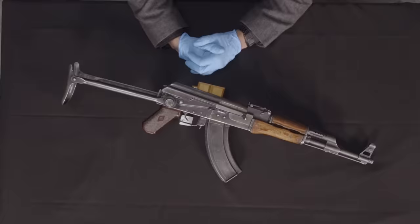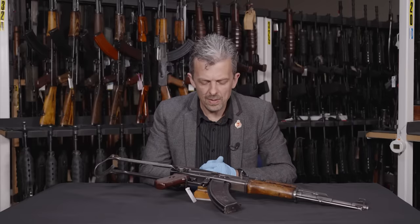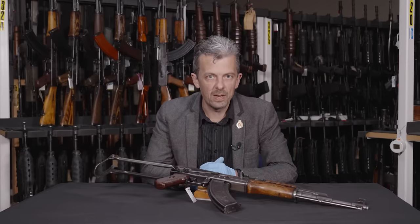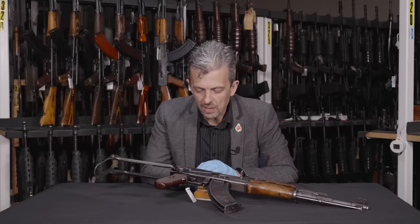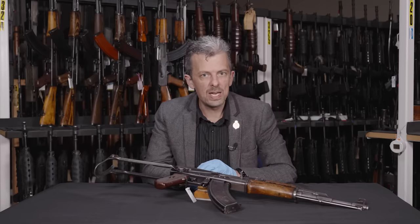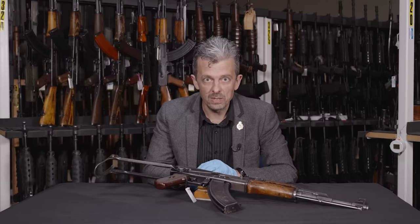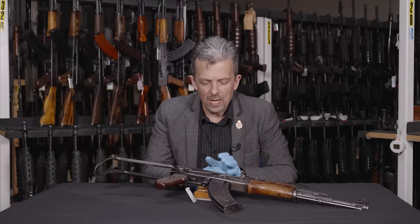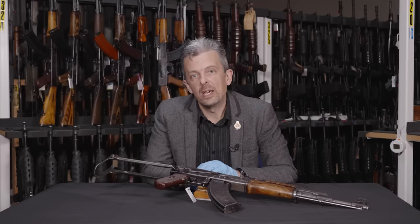We are back to Type 1. As I've said, when the rifle was formally adopted it was adopted as the AK, not as the AK-47. However, for a period of months — from late 1948 until summer 1949 — this thing was called, officially, the AK-47.